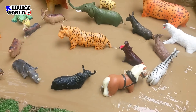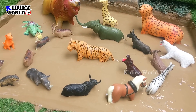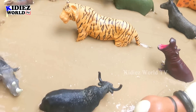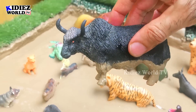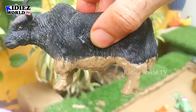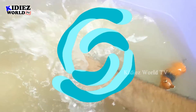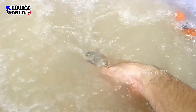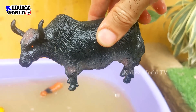Let's discover some carnivore animals. We have a beautiful circle and in this circle we have carnivore animals, except for this big tiger. Let's go for the African buffalo — a big, black-colored herbivore wild animal. Let's wash him. There we go, African buffalo!